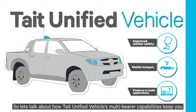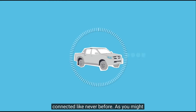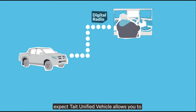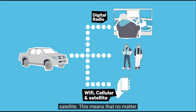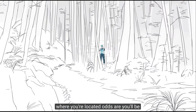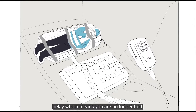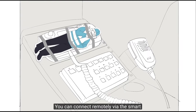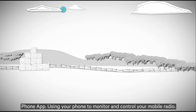Let's talk about how Unified Vehicle's multi-bearer capabilities keep you connected like never before. Unified Vehicle allows you to communicate with dispatch and fellow workers through digital radio, but it can also communicate through cellular and satellite. This means that no matter where you are located, odds are you'll be able to connect through one of those bearers. Unified Vehicle also acts as a relay, which means you are no longer tied to the radio microphone in your vehicle — you can connect remotely via the smartphone app, using your phone to monitor and control your mobile radio.